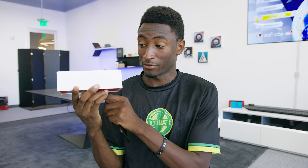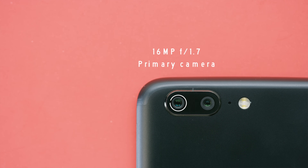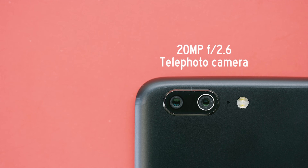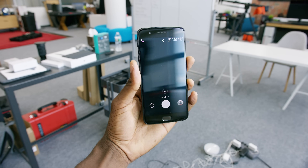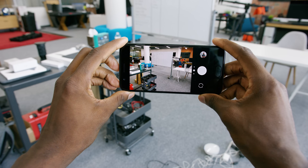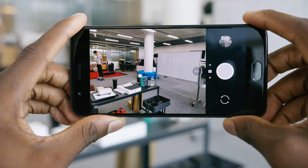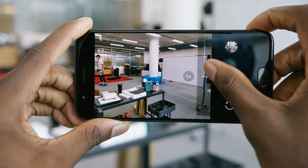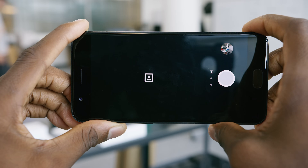The dual camera system is the headlining new feature — it's on the box twice. It's a 16 megapixel f/1.7 primary camera with electronic image stabilization, and a 20 megapixel f/2.6 telephoto camera as secondary. When you open the new camera app, it's a pretty blatant copy of the iPhone camera app — the 1x/2x button for switching lenses, settings strip on the left, shutter on the right, and a slider between 1x and 2x when zooming.